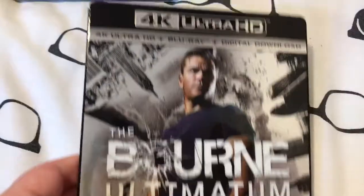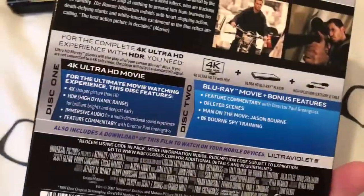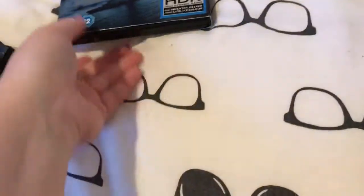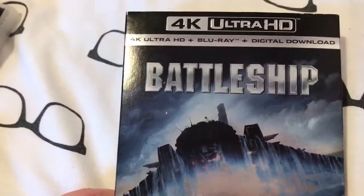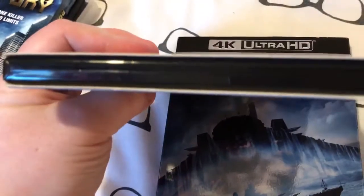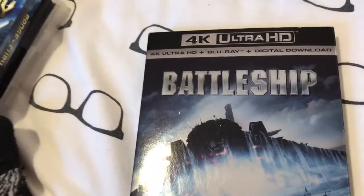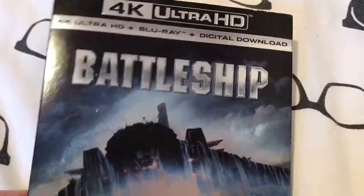I also got The Bourne Ultimatum, which comes with 4K and Blu-ray. And last but not least, I've got Battleship, which is also 4K and Blu-ray. It's quite thick compared to The Bourne Ultimatum one and the Star Trek one. So there's Battleship with the slip as well.